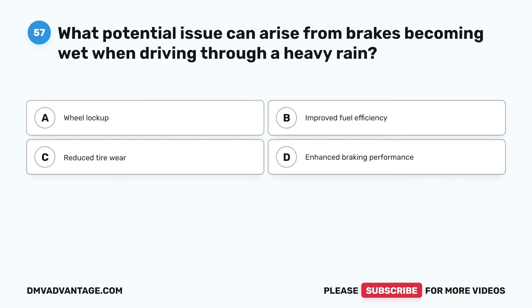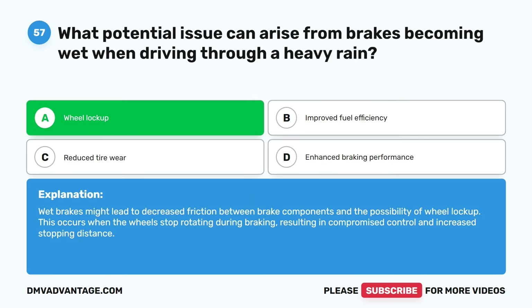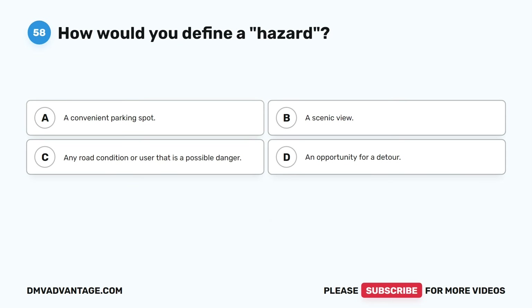Question fifty-seven. What potential issue can arise from brakes becoming wet when driving through heavy rain? A. Wheel lockup. B. Improved fuel efficiency. C. Reduced tire wear. D. Enhanced braking performance. The correct answer is A. Wheel lockup. Wet brakes might lead to decreased friction between brake components and the possibility of wheel lockup. This occurs when the wheels stop rotating during braking, resulting in compromised control and increased stopping distance.